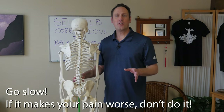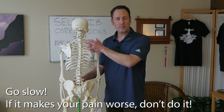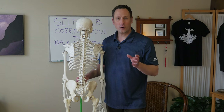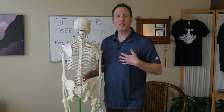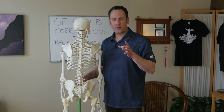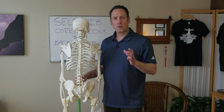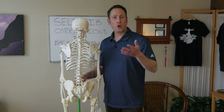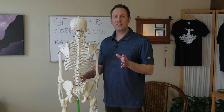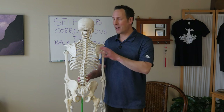Go slow. None of these techniques are supposed to be painful or aggravate your symptoms. They should have that 'hurt so good' sensation that a lot of clients describe — what I like to call an appropriate stretch feeling. That's where you've gotten a tissue to its end range, and it gets a little tender, warm, and burny, but it feels appropriate and doesn't feel scary in mind or body. That's the most intense sensation we want to work with.